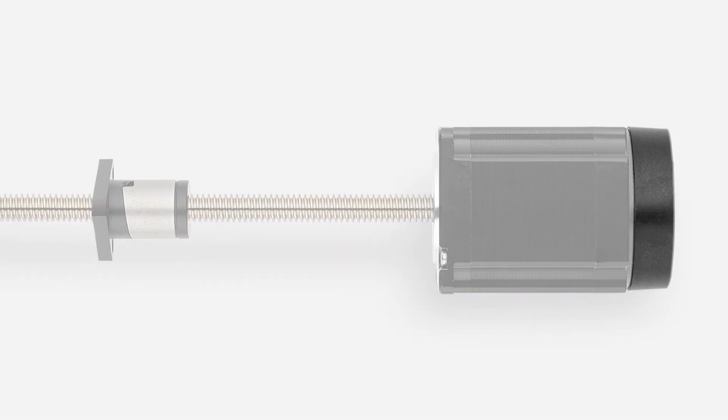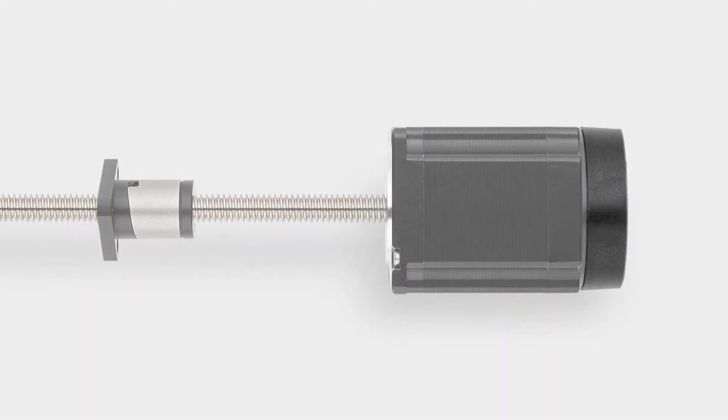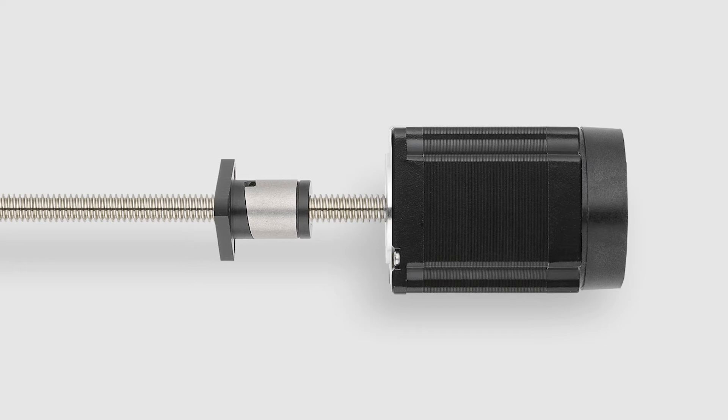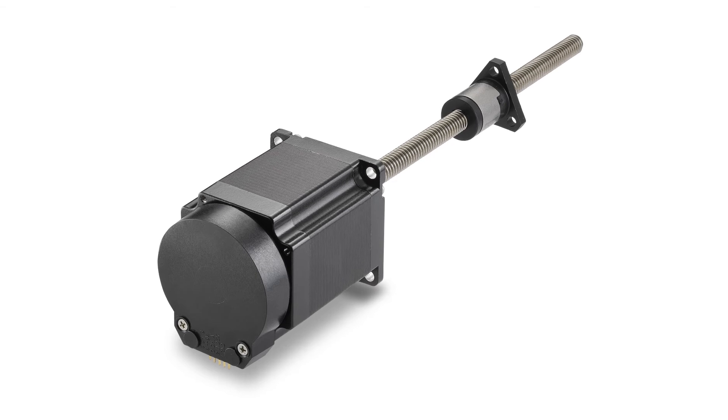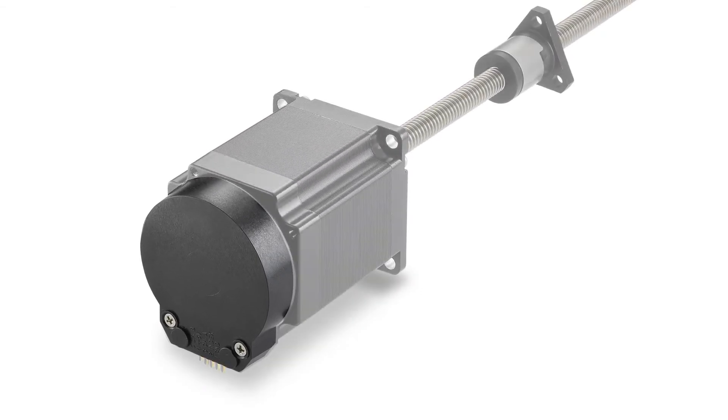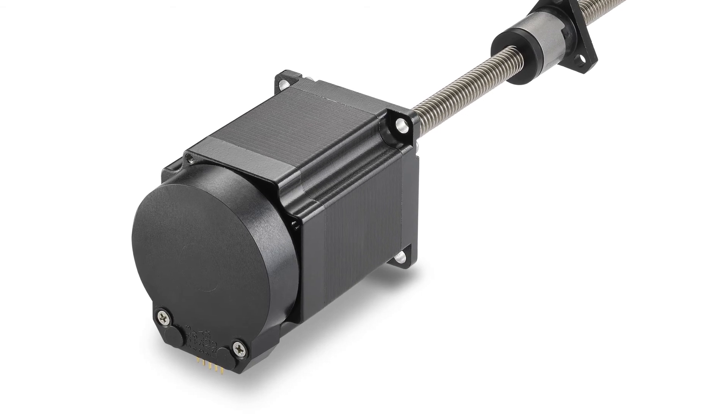Thompson has many years of experience integrating encoders into our stepper motor linear actuator assemblies. All of our rotating screw and motorized lead screw actuator configurations are available with encoders rear-mounted. Our selection delivers real-time information about position, speed, and direction.